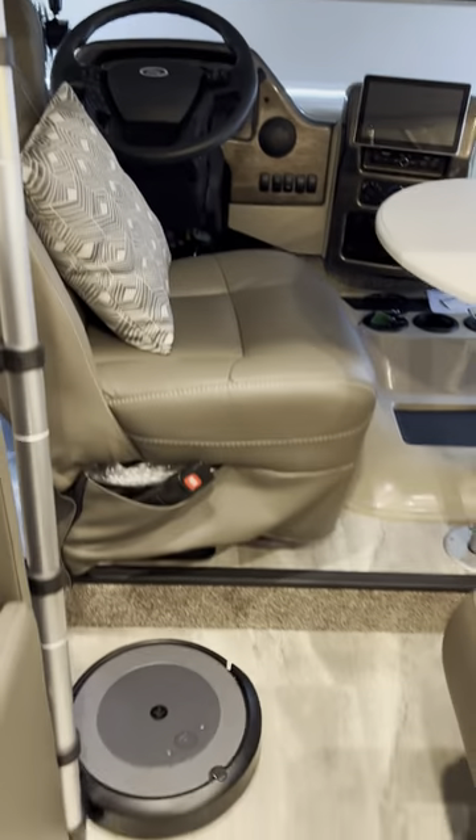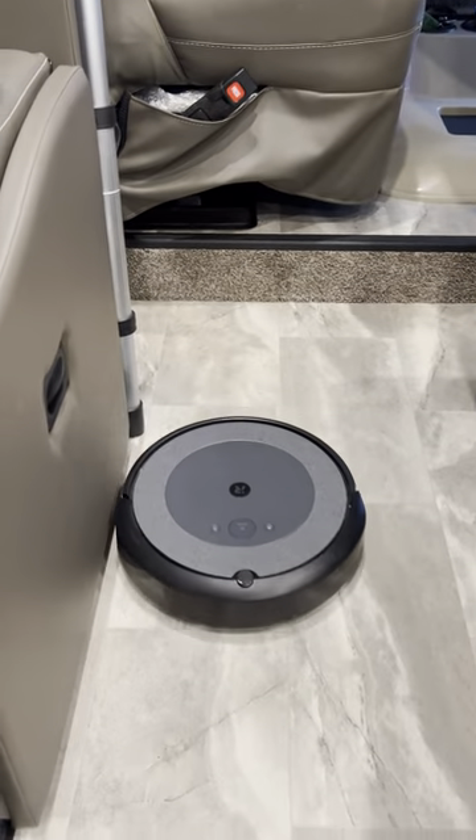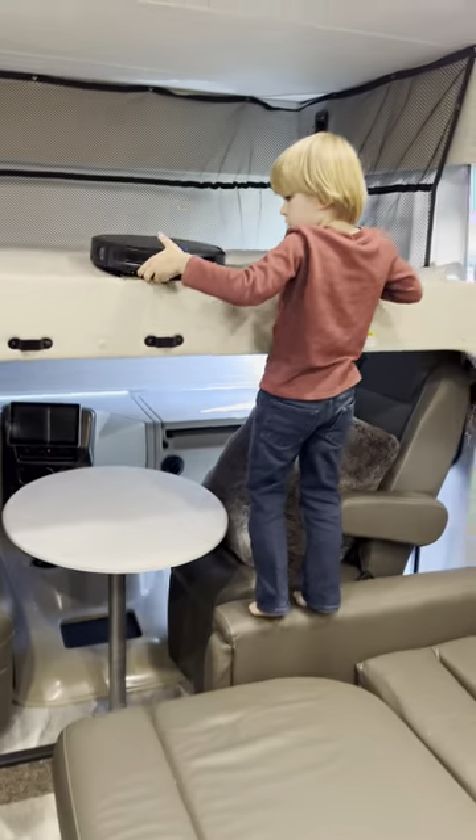We also thought it was doing it by charging. We have the Brava Jet inside. Maybe we'll bring the Brava Jet M6 inside to clean the camper now. Oh no, Yuffie's down!